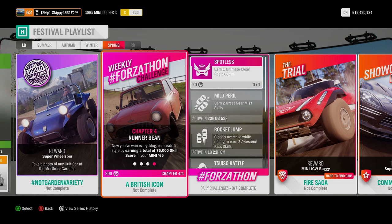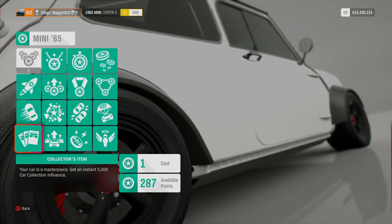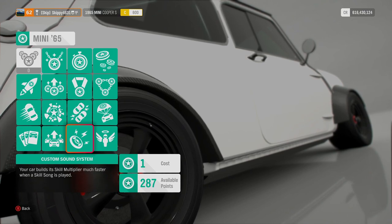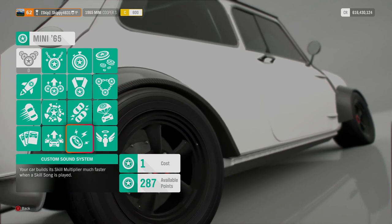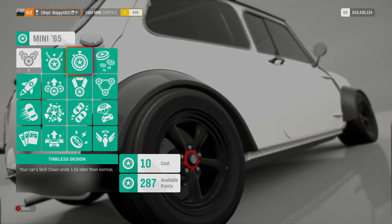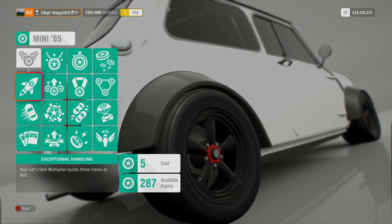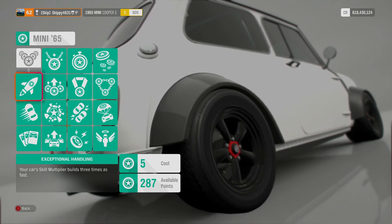It's on to the fourth and final chapter — Runner Bean. Now you've won everything, celebrate in style by earning a total of 75,000 skill score in your Mini 65. Before taking on this chapter, there are some perks in the Car Mastery you'll want to pick up: Custom Sound System — builds skill multiplier much faster when a skill song is playing; Skill Legend — your car's skill multiplier can go to seven; Timeless Design — skill chains end 1.5 seconds later than normal; and Exceptional Handling — your car's skill multiplier builds three times as fast. All these perks will help you get to that 75,000 skill score a lot quicker.